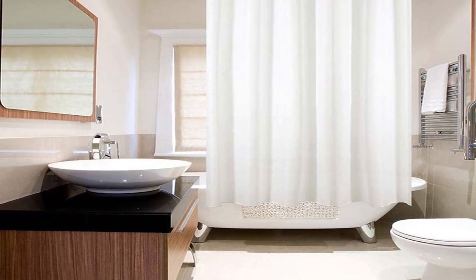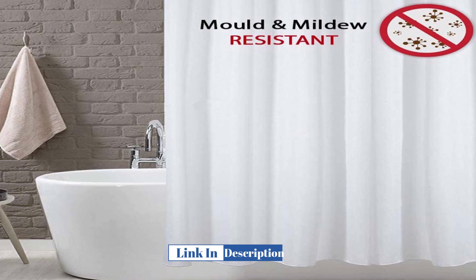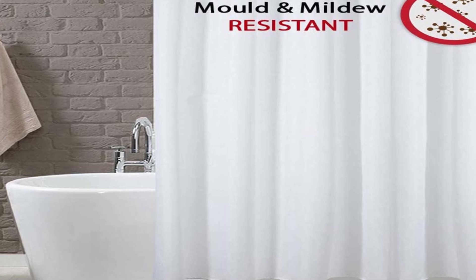The Anzio Shower Curtain is a high-quality bathroom accessory that promises to keep your bathroom clean and hygienic by preventing the growth of mold and mildew. Made from premium quality materials, this shower curtain boasts a sleek and stylish design and will complement any bathroom decor. In this in-depth product review, we will take a closer look at the features and benefits of the Anzio Shower Curtain Mold and Mildew Resistant Solid White.